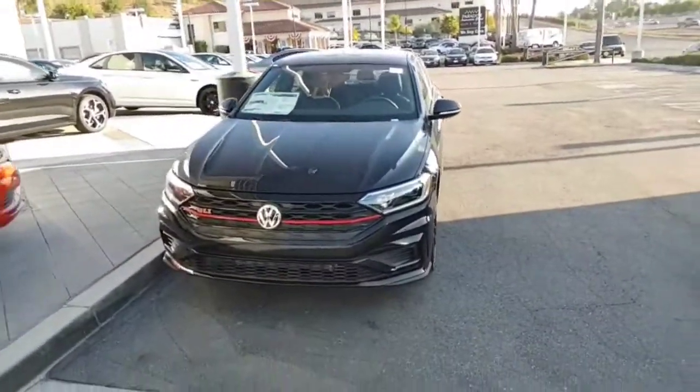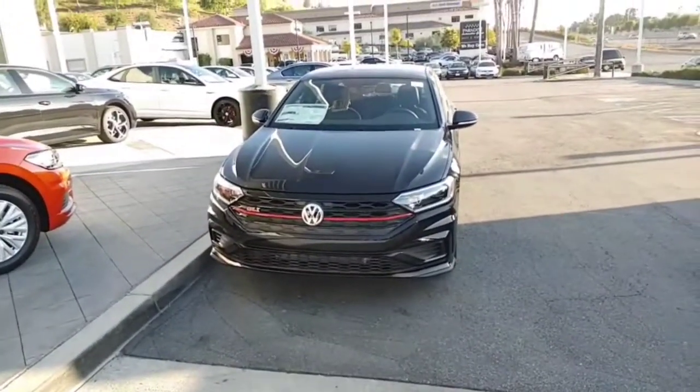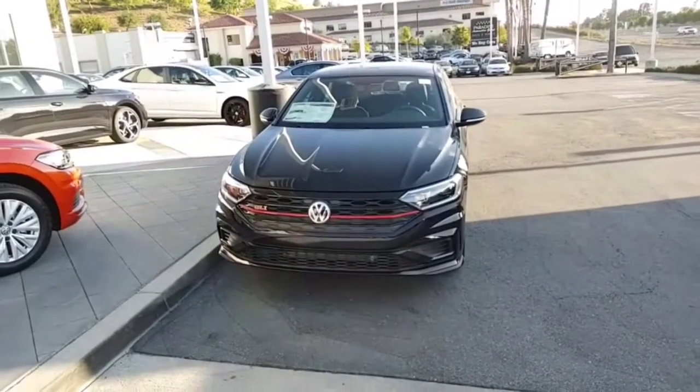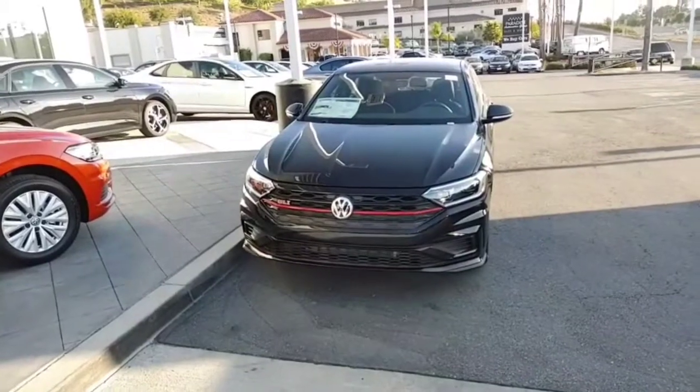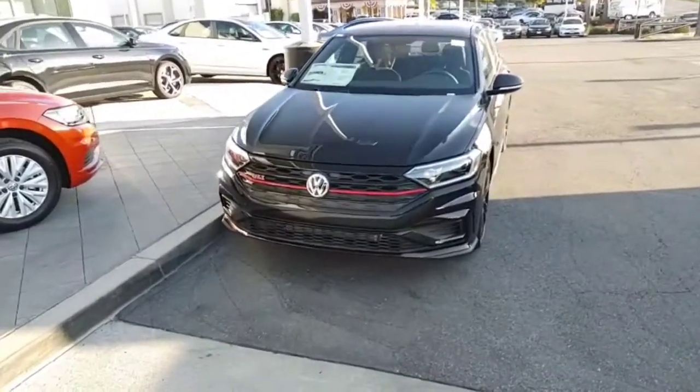I thought I'd send you a video of the black Autobahn, black on black. It's kind of better seeing a video than just a couple of pictures and just talking about it. Videos speak a thousand words.